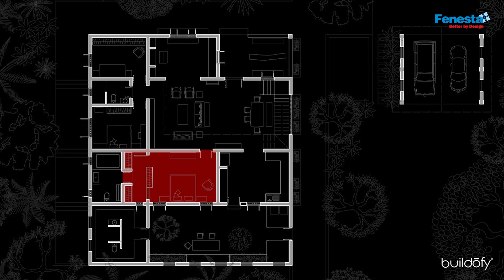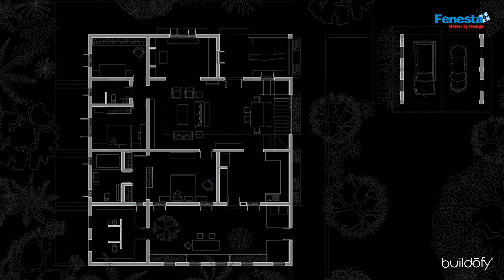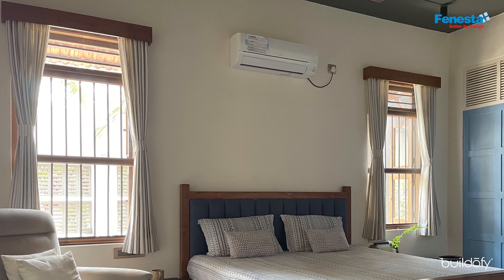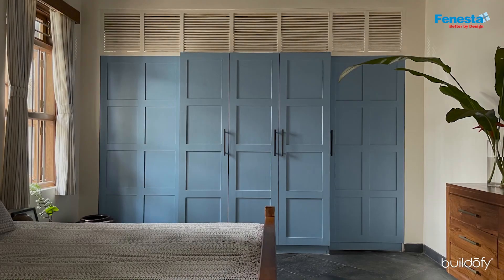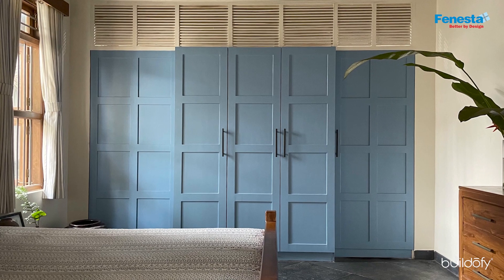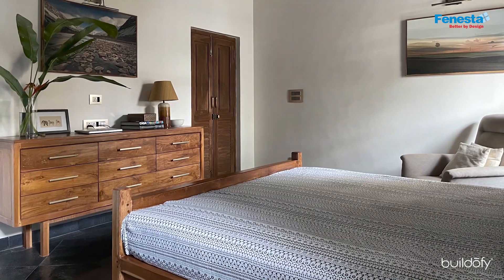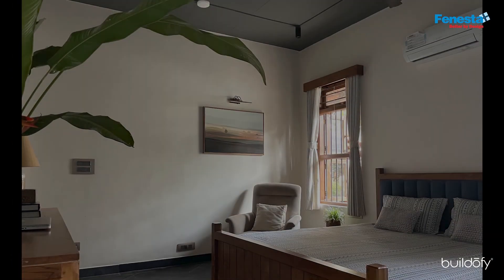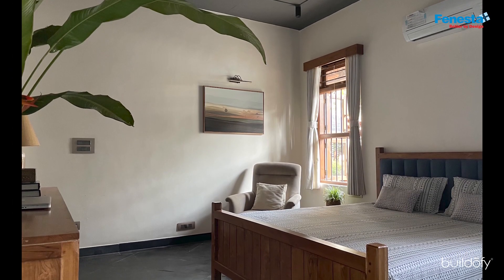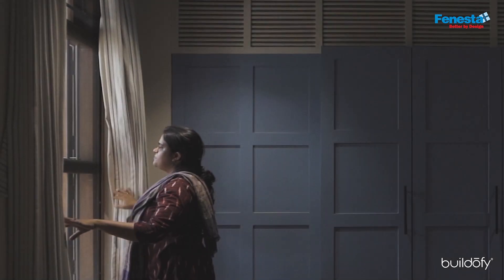In the master bedroom, the window grills and window pelmets bring a charm of bygone times. A wall-to-wall wardrobe with blue shutters provides colorful respite to the otherwise neutral palette. The painted dark ceiling mirrors the floor and acts as a muted backdrop for daily life to stand out.